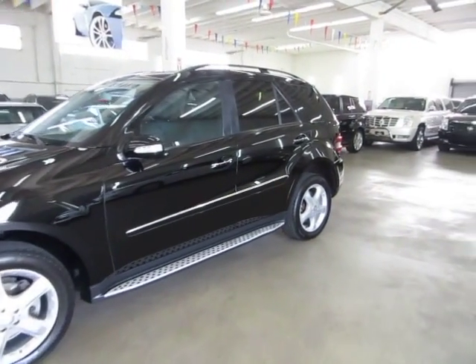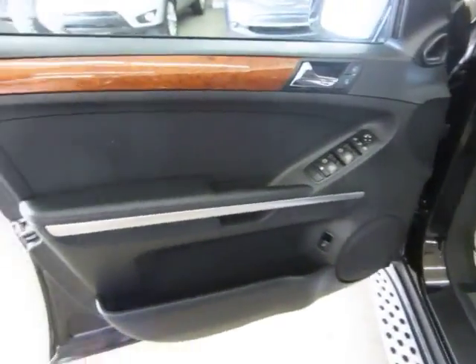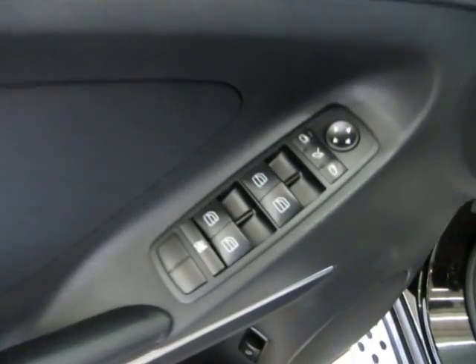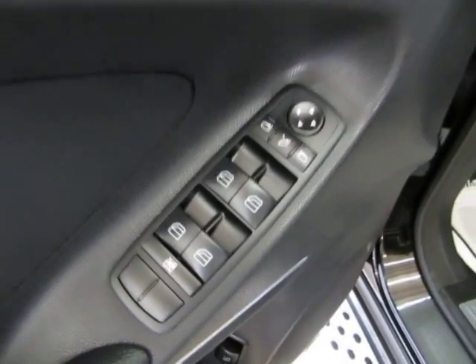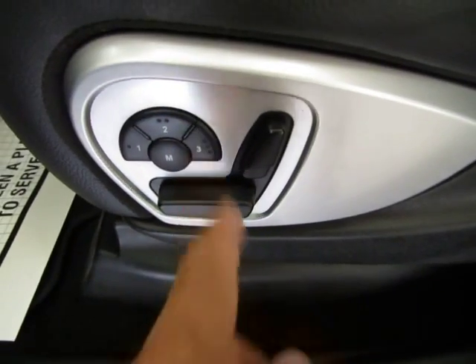Let's go ahead and get inside, get it started, and show you all the interior options. The door panels are charcoal black with a wood trimming. Of course we've got power windows, power door locks, cruise control, tilt wheel, power mirrors, power tailgate, and your Harman Kardon stereo sound system. Driver's side power seat, power recliner, and memory for up to three drivers.